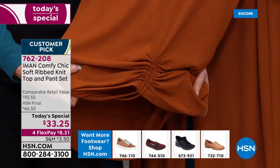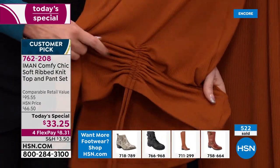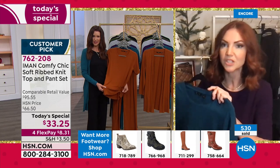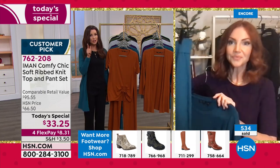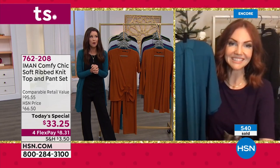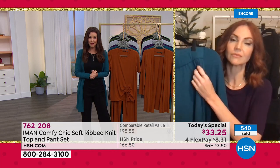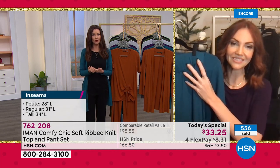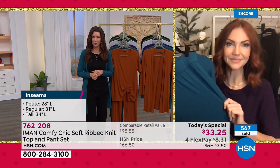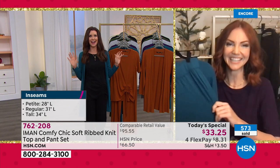You can pair the top back with the pants, or with Iman's 360 jeans, leggings, or a skirt with a pair of boots to really dress it up. There are hundreds of people waiting on the phone right now, and most of you are getting more than one set — which is so smart at $33.25. If you're waiting on the phone, go straight to HSN.com and skip the line.